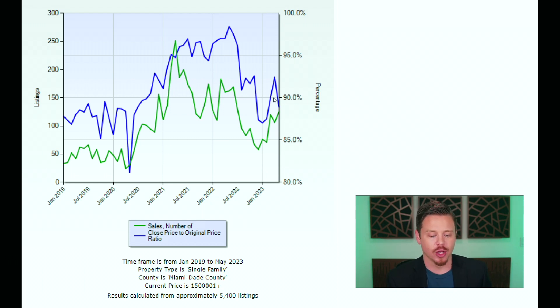Looking at the green line, which represents sales — sales are way up. Sales for luxury single-family homes in Miami-Dade were up from 106 in April to 125 in May, which is 19 more, a 17.9% increase. Year over year, however, we saw 37 fewer sales, a decrease of 22.8%, compared to this same point last May when there were around 162 sales.